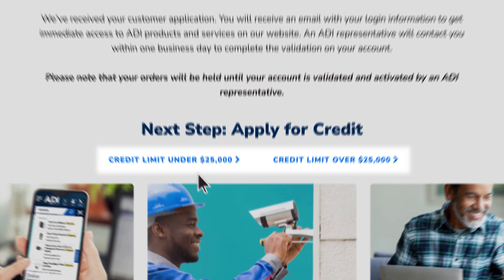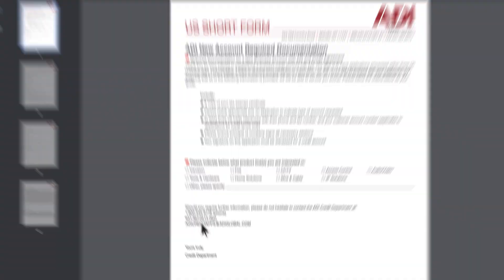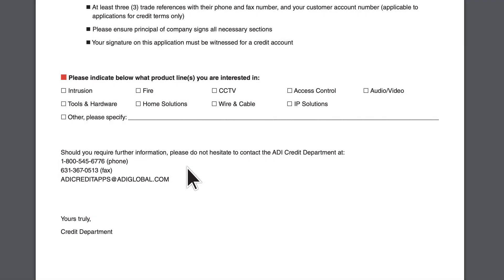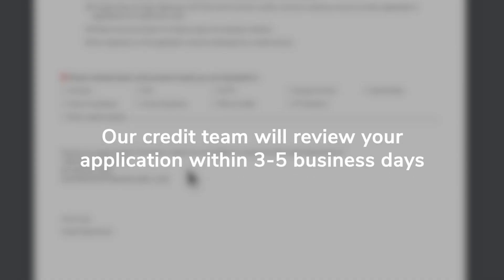Click on the credit application links on the confirmation page. Fill out the form and fax or email the form using the contact information listed. Our credit team will review your application within three to five business days and contact you with any questions.